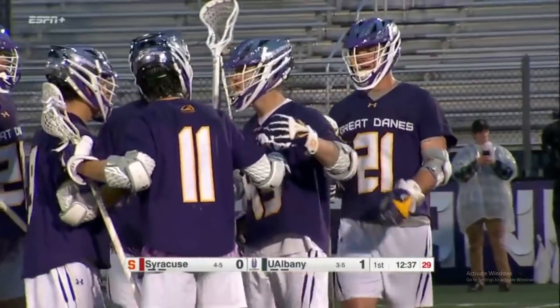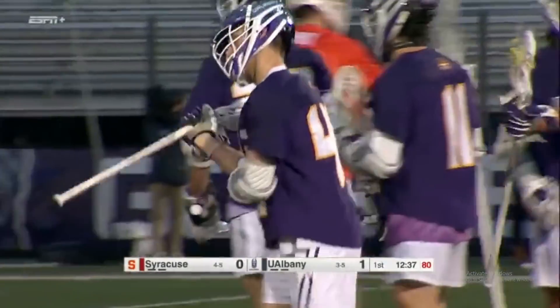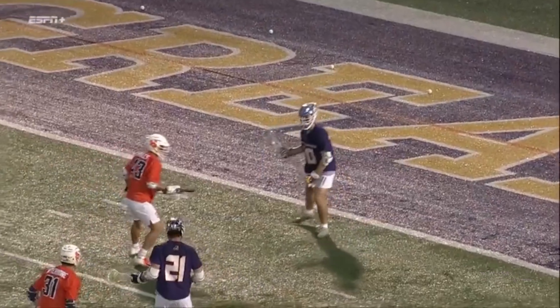Graydon Hogg gets the party started for the Dane train. Nice little step-down shot from the left side right in his comfort zone. He's able to get a little bit of time and space, and he makes no mistake as he puts it topside over Gavin.